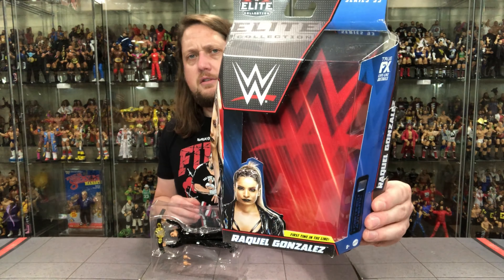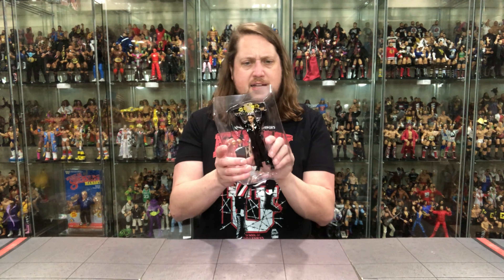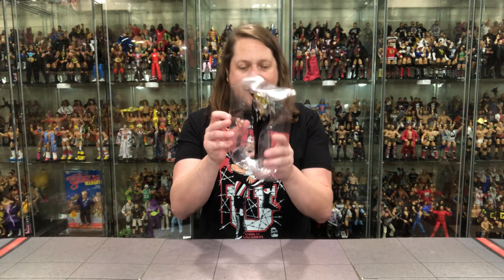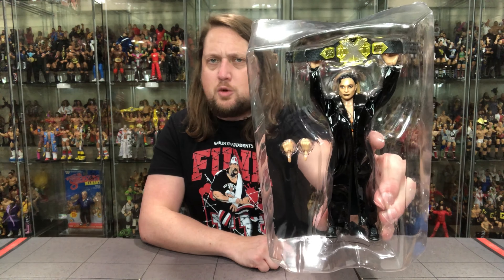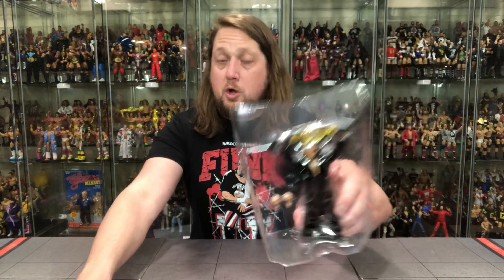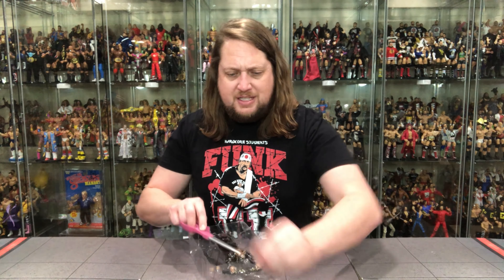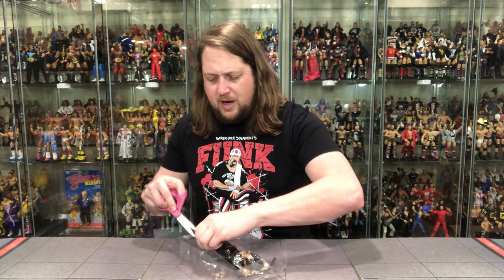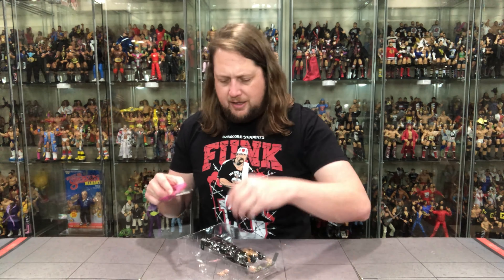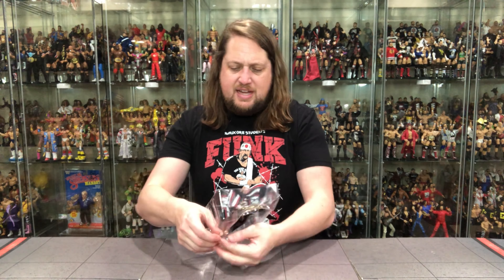Let's get Raquel out of the package. This is the newer packaging we've had for a few series now — it isn't as strong as in the past, the cardboard can be a little iffy. She's clamped in at the arms and the feet — they don't want Raquel going anywhere. There she is! Quite the robe. I assume this will feel like Edge's robe, so we'll see.